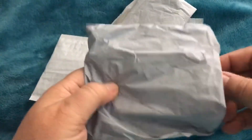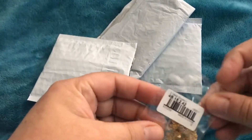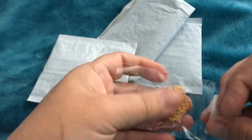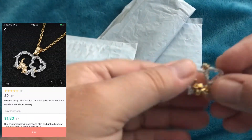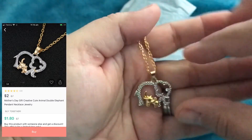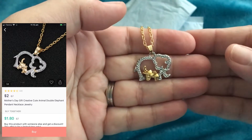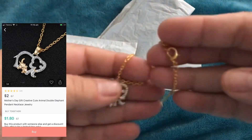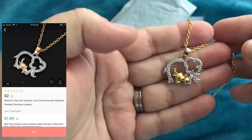Next item is an elephant necklace. That's really nice — not so keen on the gold chain, or the gold-look chain. It's quite small, but I really like that.